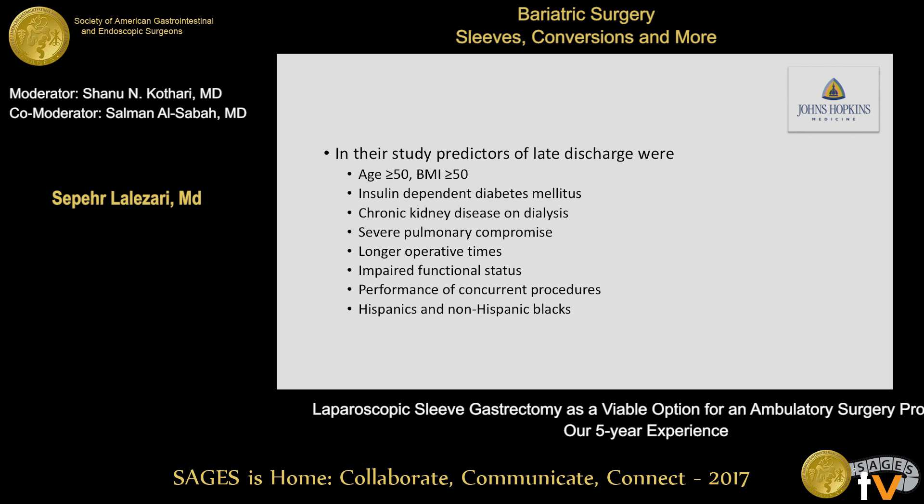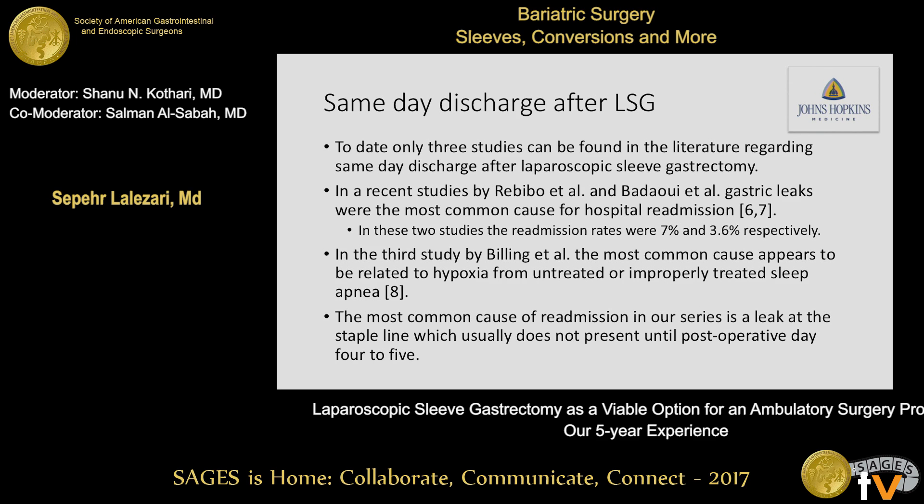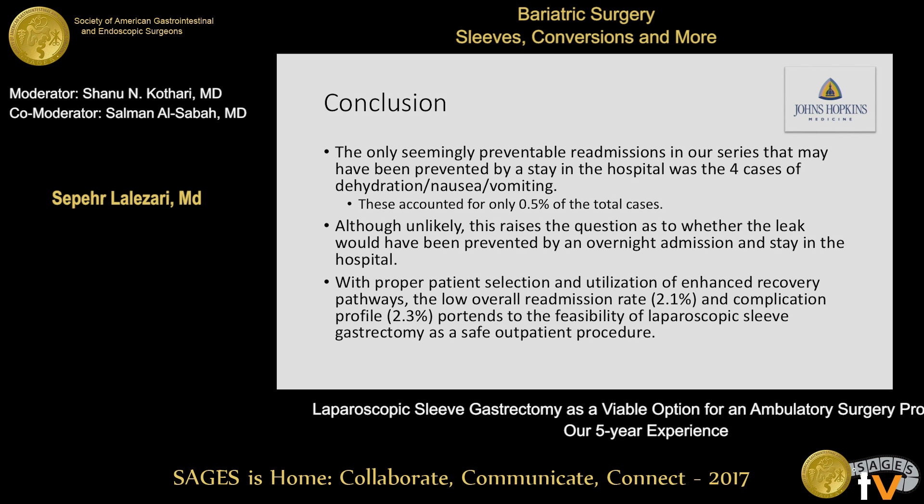These are some of their predictors of late discharge. For same-day surgery, only three studies exist — one by Rebibo and Bedoui, which found gastric leaks as the most common cause of readmission at about 7% and 3.6% respectively. Another study found sleep apnea as the most common cause for readmission. In our series, the most common cause was a leak at the staple line, which typically does not present until postoperative day four or five. In conclusion, the only seemingly preventable readmissions in our series that could have been prevented by an overnight hospital stay were the four cases of nausea, vomiting, and dehydration, accounting for only 0.5% of total cases. With proper patient selection and utilization of enhanced recovery pathways, the low overall readmission rate and complication profile support the feasibility of laparoscopic sleeve gastrectomy as a safe outpatient procedure.